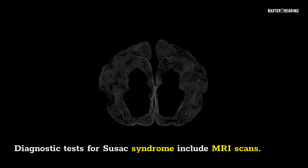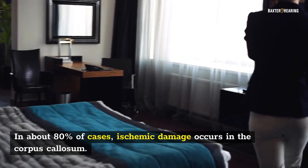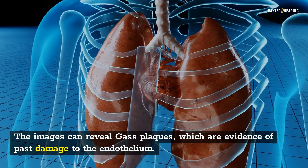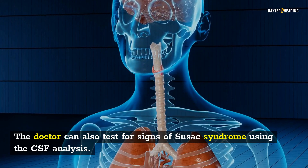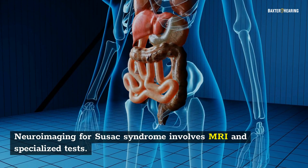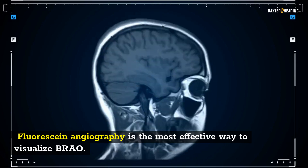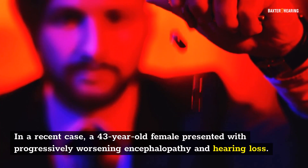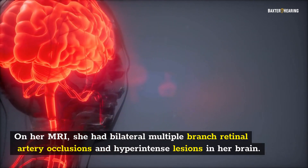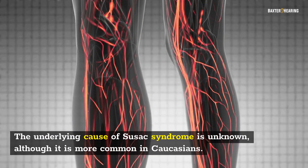Diagnostic tests for Suzak Syndrome include MRI scans, which reveal abnormalities in the brain. In about 80% of cases, ischemic damage occurs in the corpus callosum. The images can reveal gas plaques, which are evidence of past damage to the endothelium. The doctor can also test for signs using CSF analysis. Neuroimaging involves MRI and specialized tests; fluorescent angiography is the most effective way to visualize abnormalities. In a recent case, a 43-year-old female presented with progressively worsening encephalopathy and hearing loss, with bilateral multiple-branch retinal artery occlusions and hyper-intense lesions in her brain. The underlying cause of Suzak Syndrome is unknown, although it is more common in Caucasians.